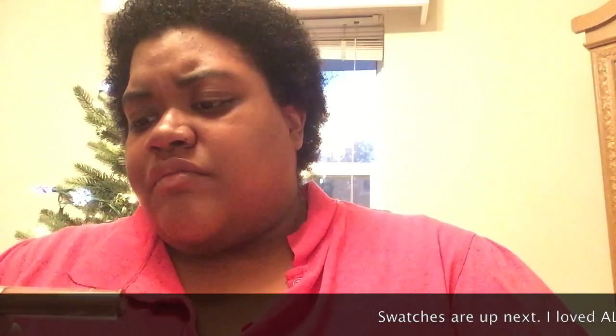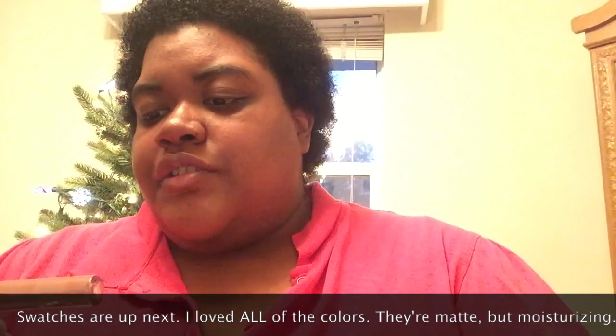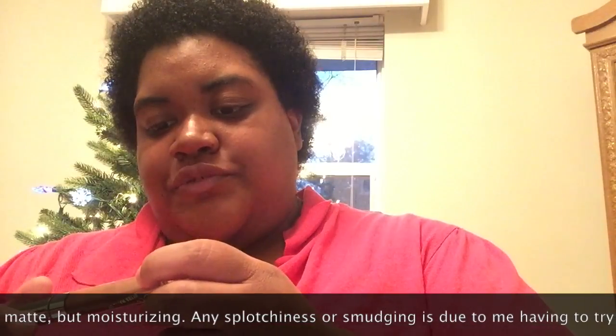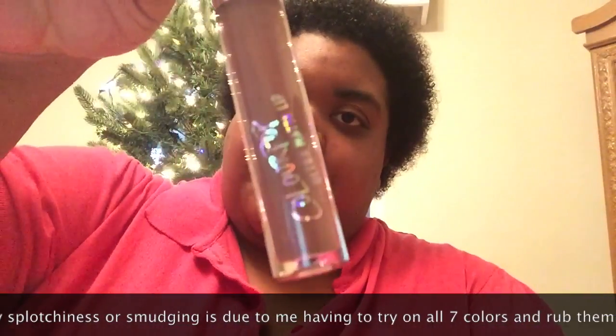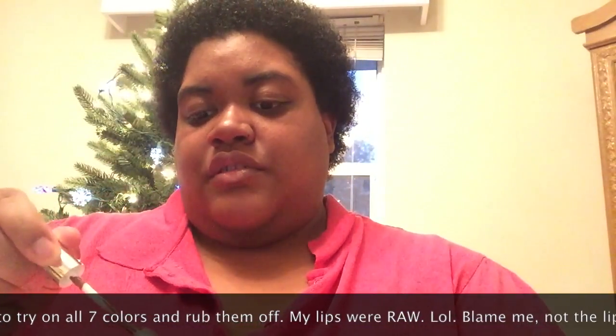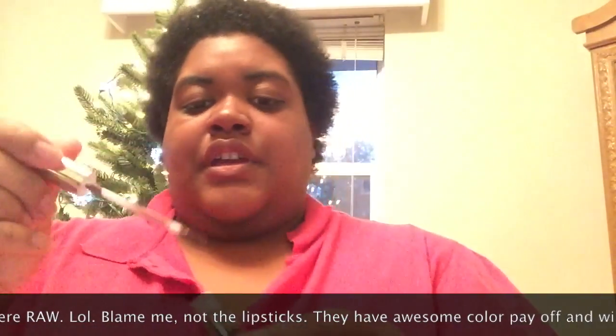And the last one we're opening is Kapow. Sorry guys, I'm trying not to shake it. Honestly this one looks a little separated. These colors are made in the USA and each one of these is 3.2 grams. And that's Kapow — a nice taupey brown.